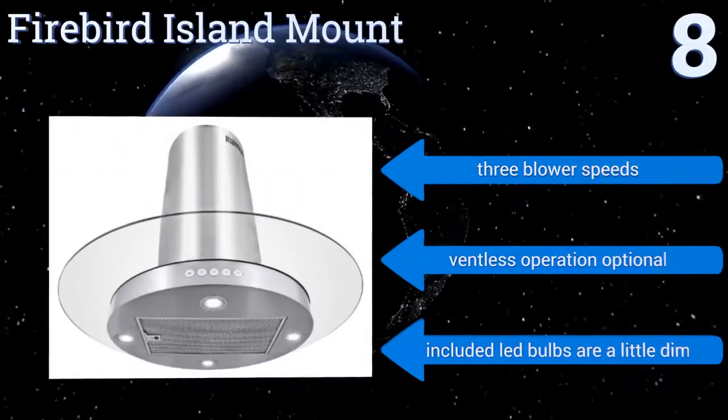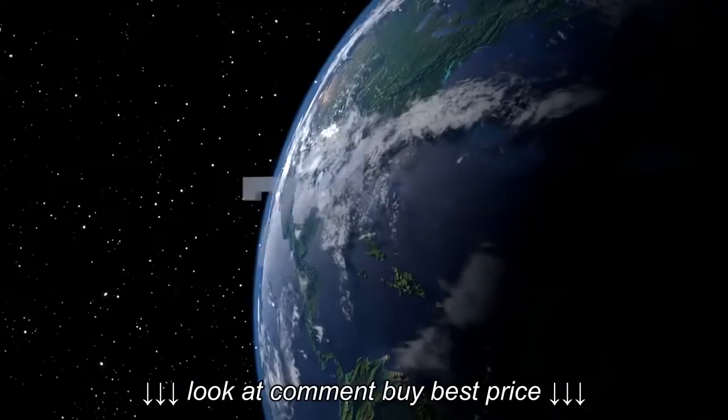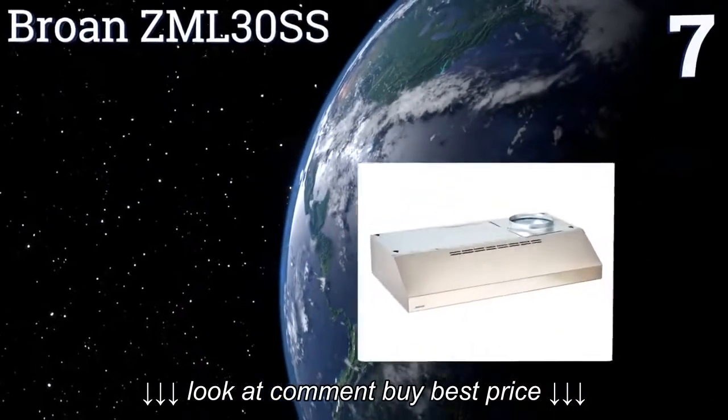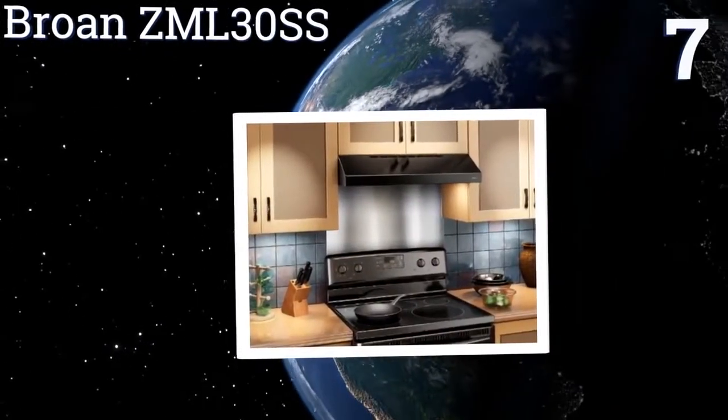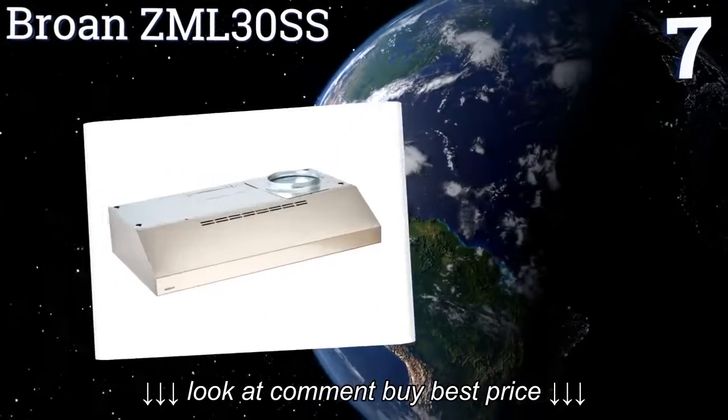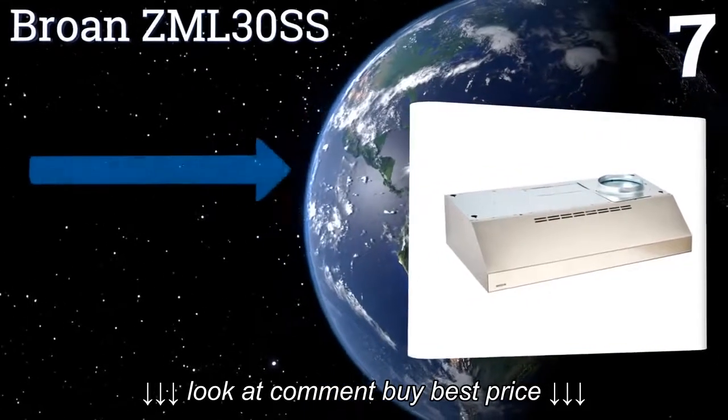However, the included LED bulbs are a little dim. At number seven, for shoppers on a tight budget, the Broan ZML 30 SS offers an attractive but basic range hood that can give older kitchens an instantly updated look.